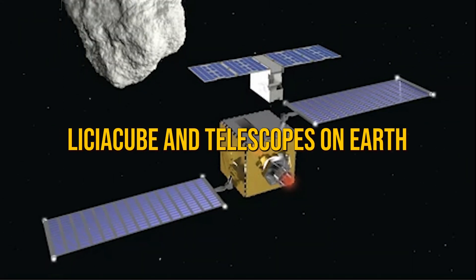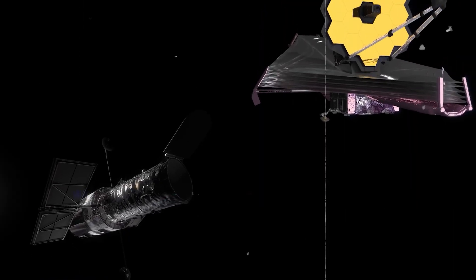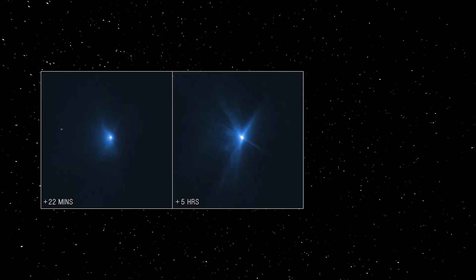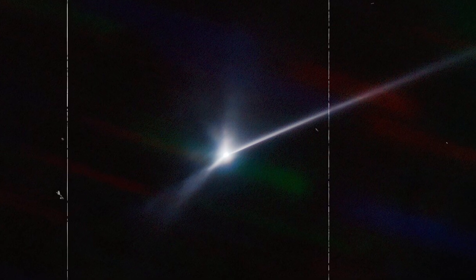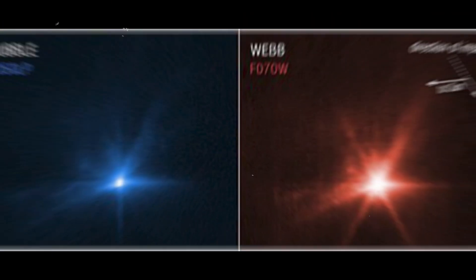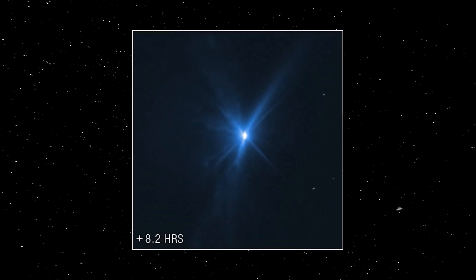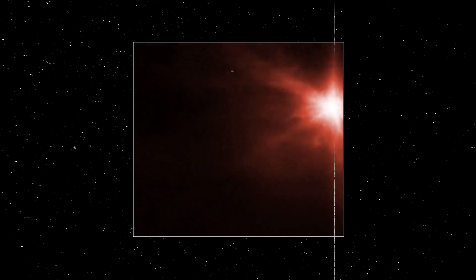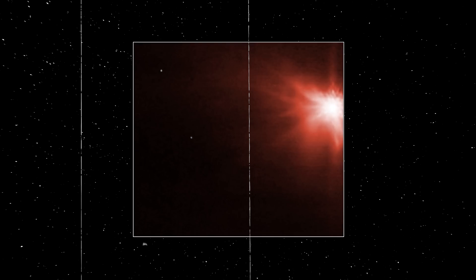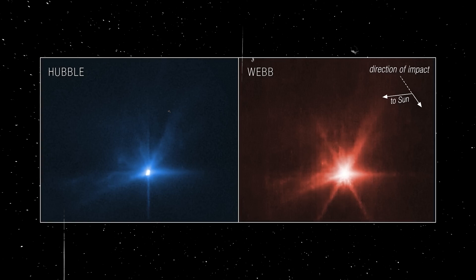LiciaCube and Earth-based telescopes weren't the only ones watching. Hubble and the Webb Telescope also got in on the action, capturing stunning images of the plumes expanding around the asteroid. Some of the observed streaks are curved, and NASA is still determining why. Hubble captured the impact in visible light, while the Webb Telescope used infrared — despite Dimorphos moving three times faster than Webb's tracking capabilities. The time lapse shows the burst of light at impact and Webb's images of swirling plumes.